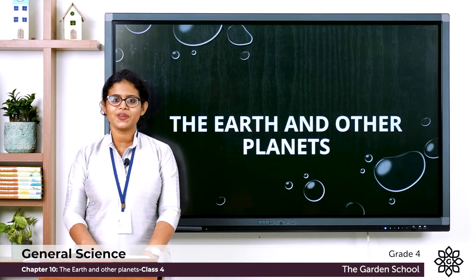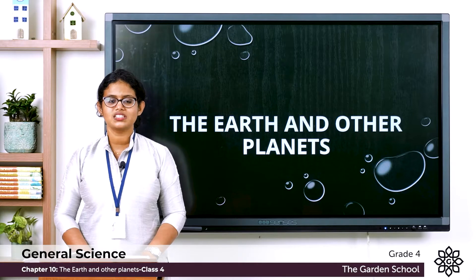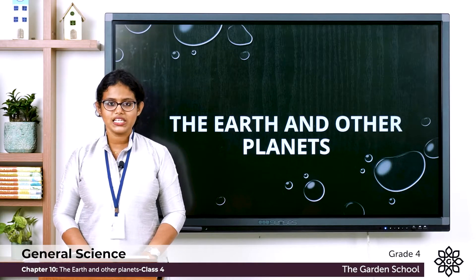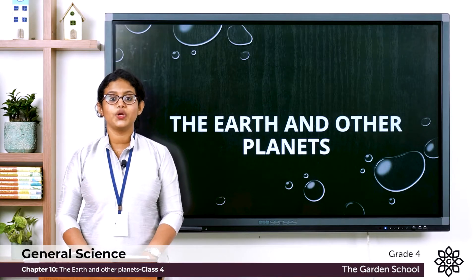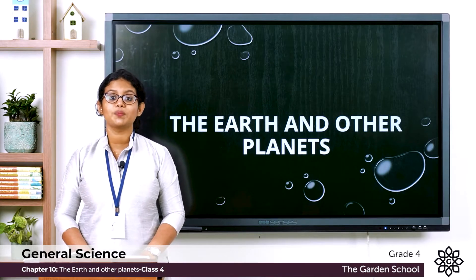So which are the inner planets that we learned? We learned about Mercury, Venus, Earth, and Mars. Next we are going to learn about outer planets.